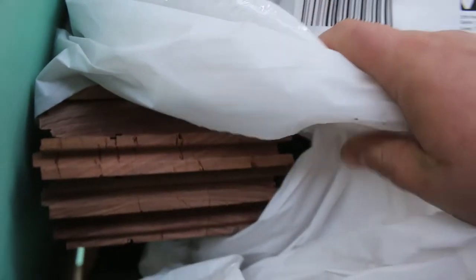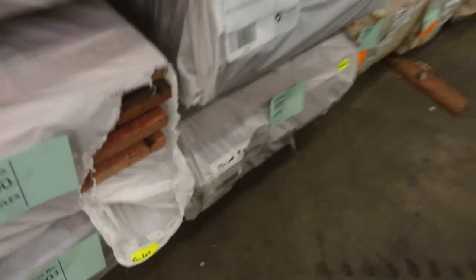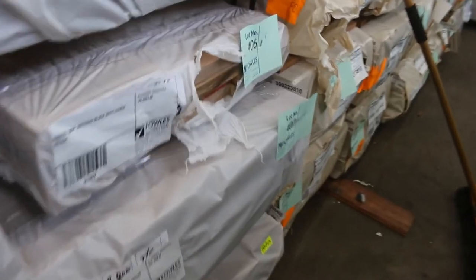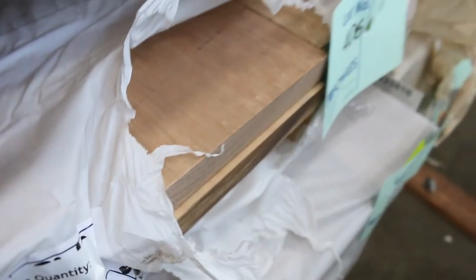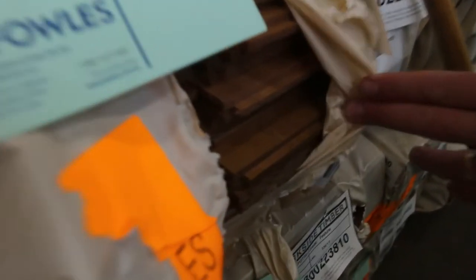All this stock only arrived yesterday. We've got a bit of skip dress New England black butt up the top there. Some brush box 130 x 19 — about three or four packs of that. Some 200 x 25 skip dress — that's the blue gum, lot number 400. And there's a pack of black butt there as well, lot 406. That's nice looking stuff — 200 x 25 black butt, that would be worth an absolute fortune. Then we've got a bit of spotted gum feature grade flooring in a 130 x 19.